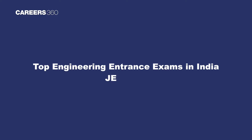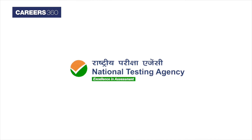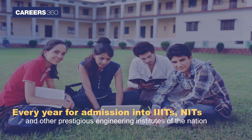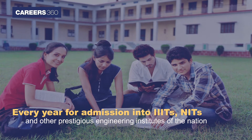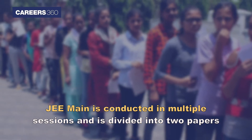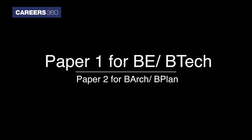JEE Main: The Joint Entrance Examination Main is conducted by the National Testing Agency every year for admissions into IIITs, NITs, and other prestigious engineering institutes. JEE Main is conducted in multiple sessions and is divided into two papers: Paper 1 for BE/BTech and Paper 2 for BArch/BPlan.